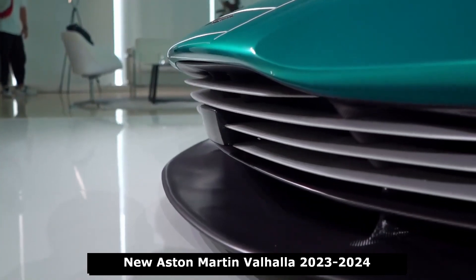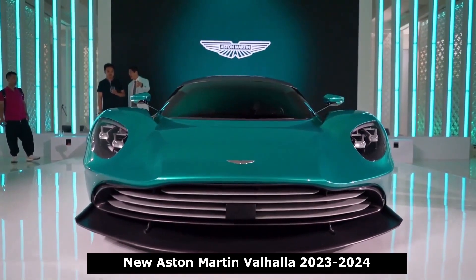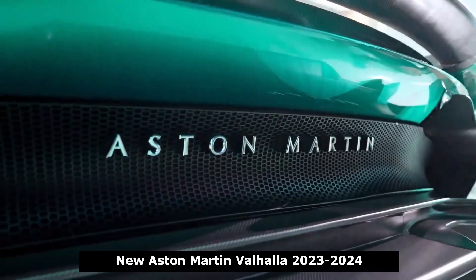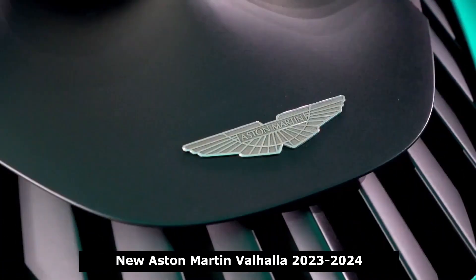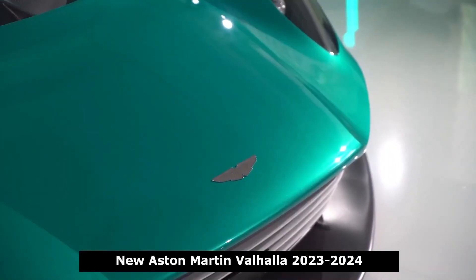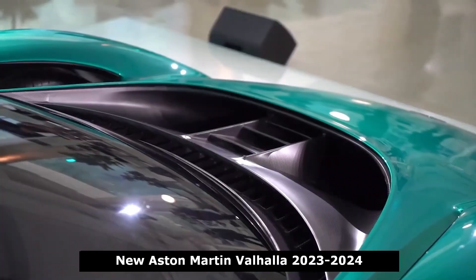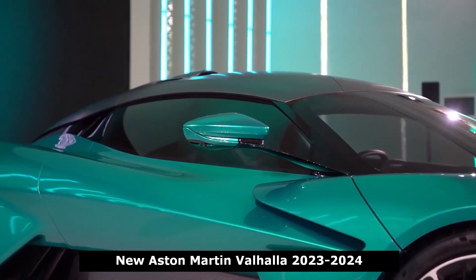After changes at Aston Martin that include a new CEO in the form of Tobias Moore, who was previously the head of Mercedes-AMG, the Valhalla will be much different than the version previously teased as the AM-RB3. The actual version will have an AMG-sourced engine and a six-digit price tag instead of a seven-digit one.